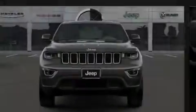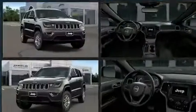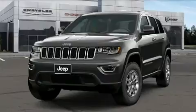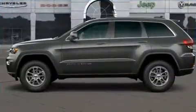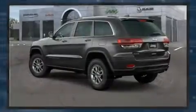Outstanding design defines the 2020 Jeep Grand Cherokee. Under the hood, you'll find a six-cylinder engine with more than 270 horsepower. And for added security, Dynamic Stability Control supplements the drivetrain. Four-wheel drive allows you to go places you've only imagined.